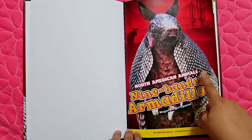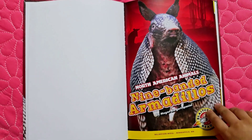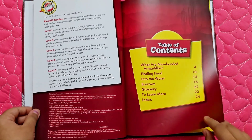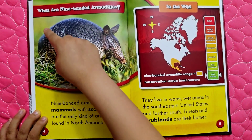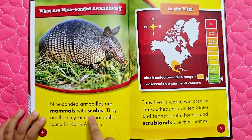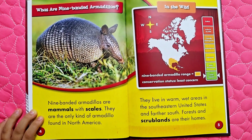North American animals. Nine-banded armadillos. What are nine-banded armadillos? Nine-banded armadillos are mammals with scales. They are the only kind of armadillo found in North America.